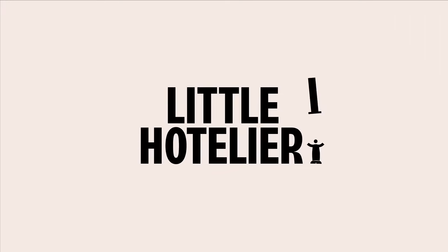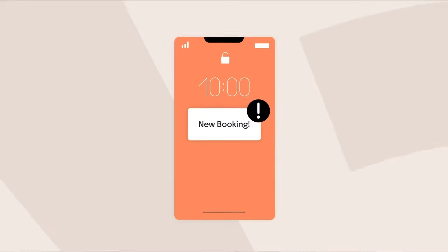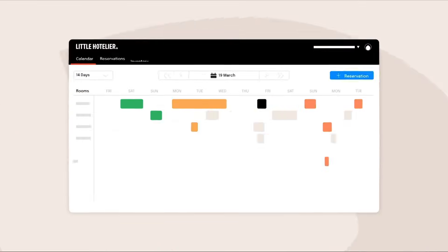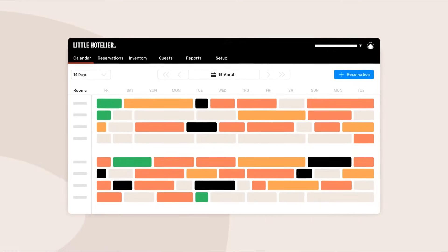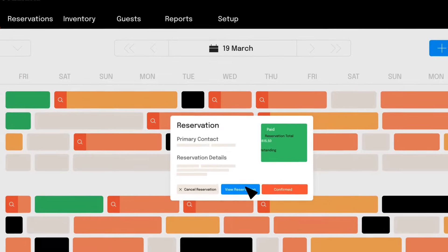Little Hotelier makes it simple to actively manage and optimize your business with advanced capabilities. Take precious time back in your busy day with the Little Hotelier front desk. Make quick updates, manage your check-ins and checkouts, and delight your guests with automated and personalized communications.